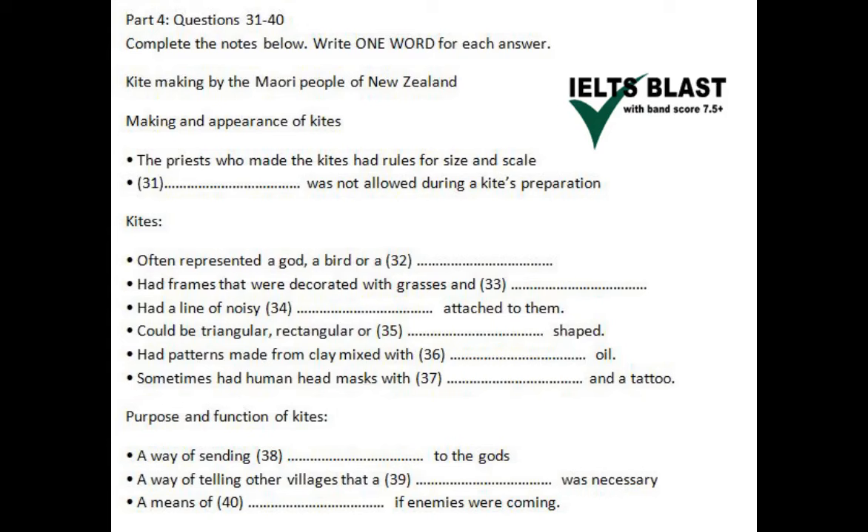If you have a chance, do visit the Auckland Museum, because they have the last surviving birdman kite on display. This is the kind of kite that has a wooden mask at the top of the frame — a mask of a human head — and you can clearly see it has a tattoo and also a set of teeth. Quite impressive, and a good example of Maori craftsmanship and symbolism.